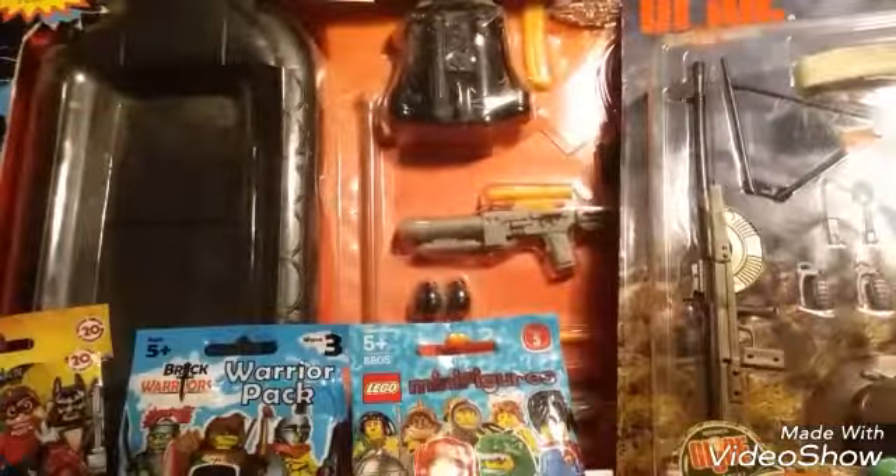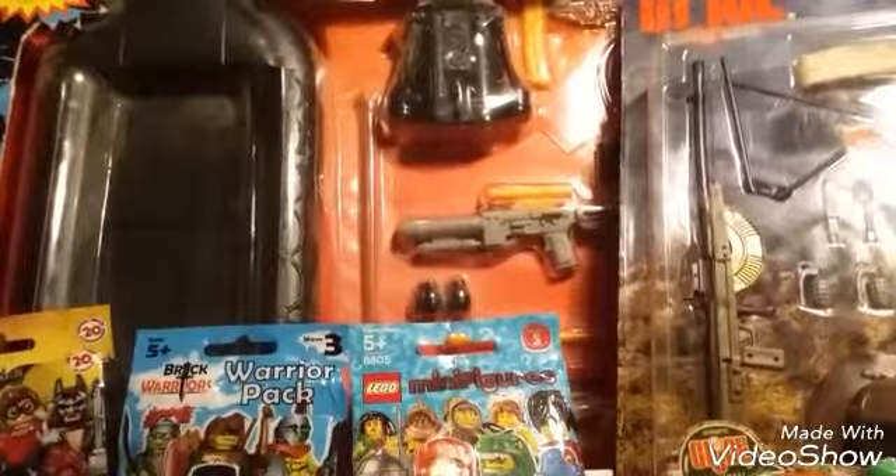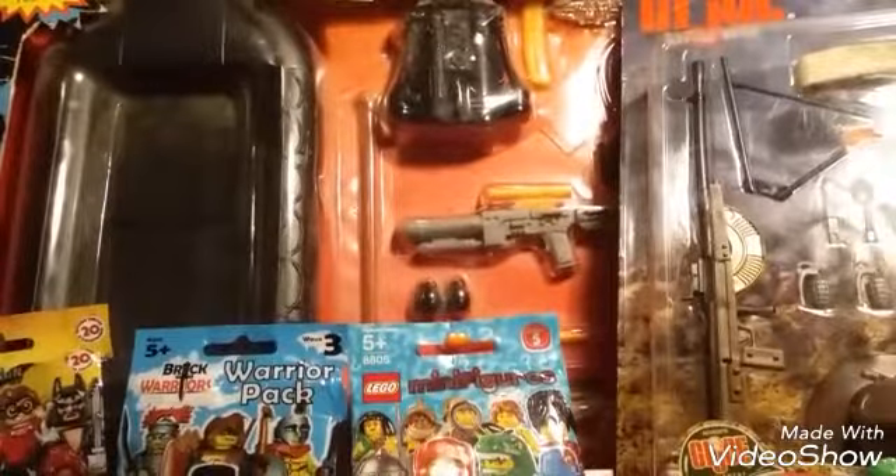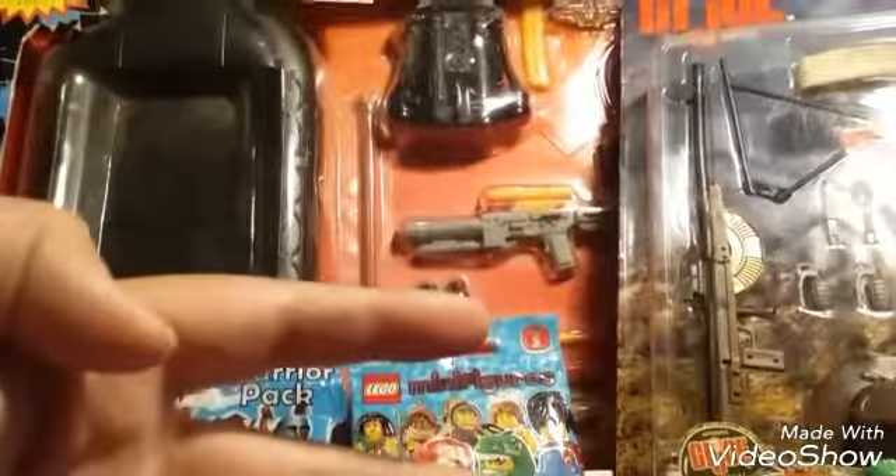That is my San Jose toy haul, and I will be doing a further review on all of this stuff. I just wanted to do a quick haul video just to show you what I got. Peace out. Oh, I also got this Dave and Buster's ball from the Giant Claw Machine. Peace out.